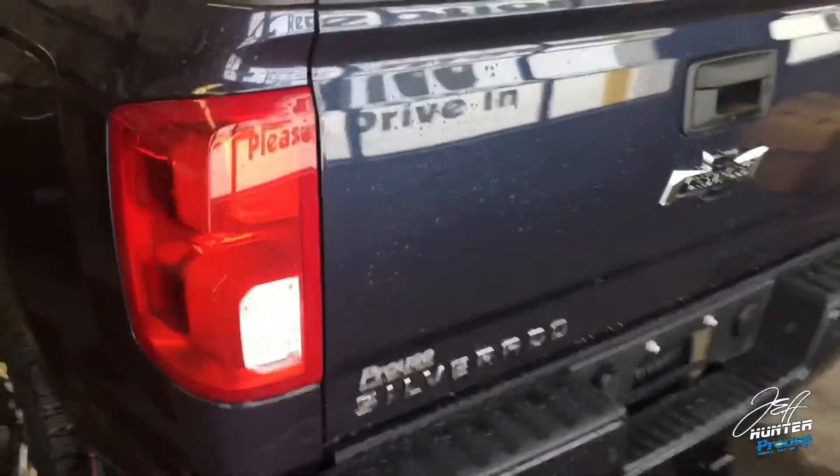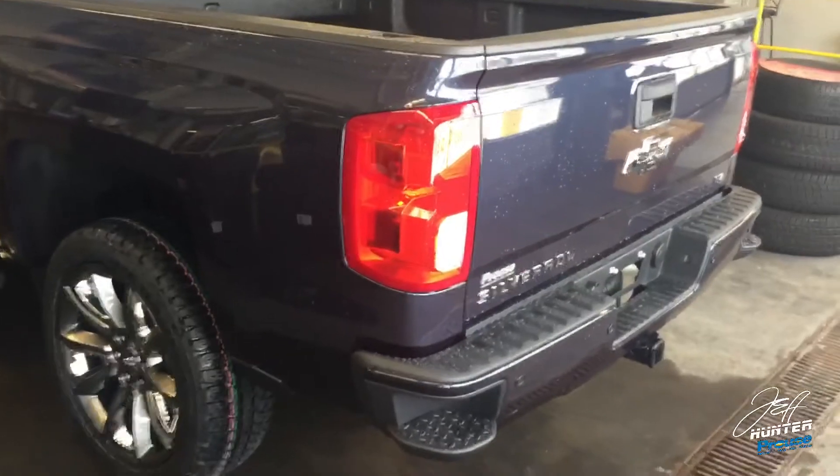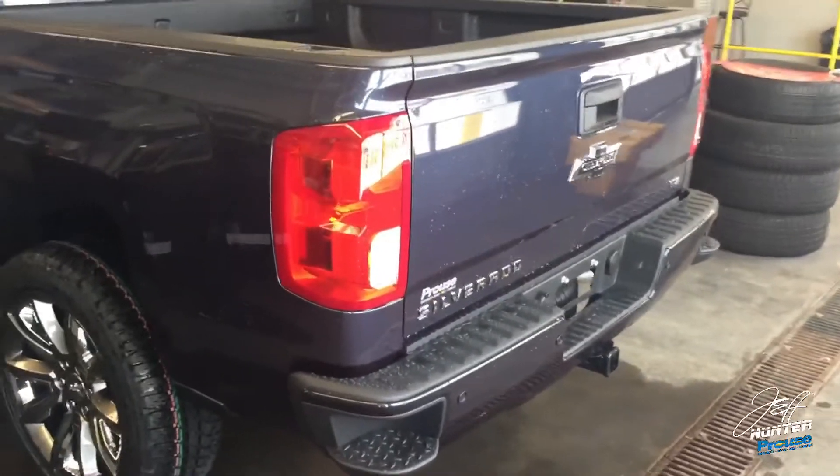They've also hung the heritage bowtie out here out back. This truck also has a special color — I really wish the camera showed this better — this is called Centennial Blue. It's easily one of the best-looking colors I've ever seen on a truck, and I'm not just saying that; this is beautiful.